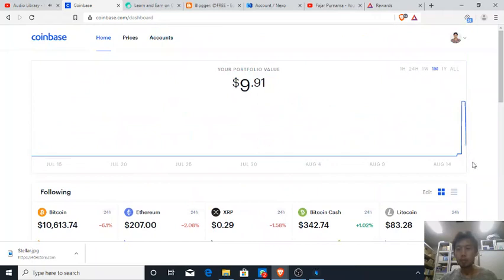Of course, now my portfolio dropped to nine dollars, which means I only have EOS left — I'll keep it here for now.